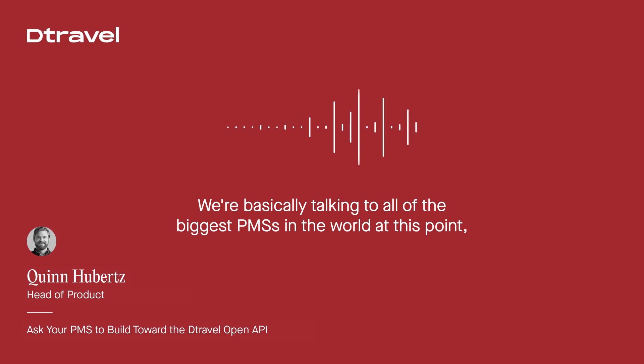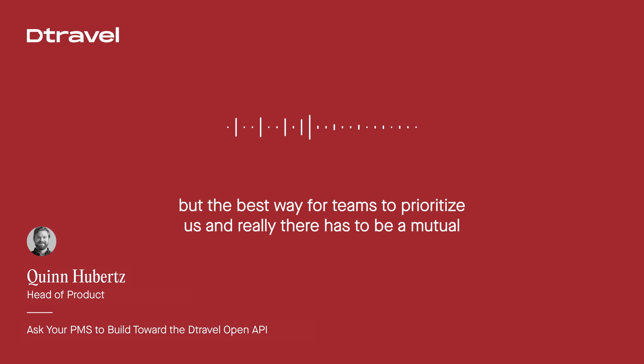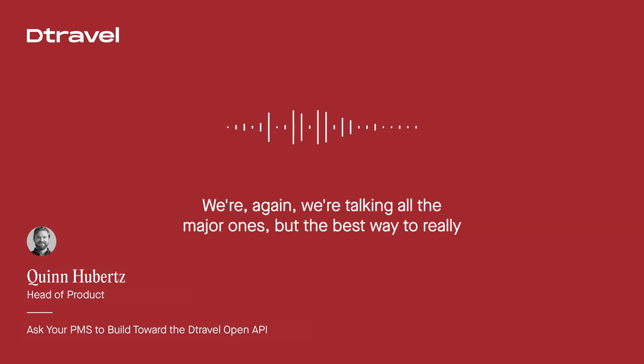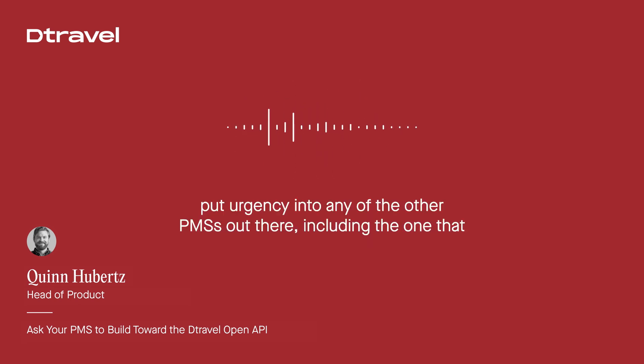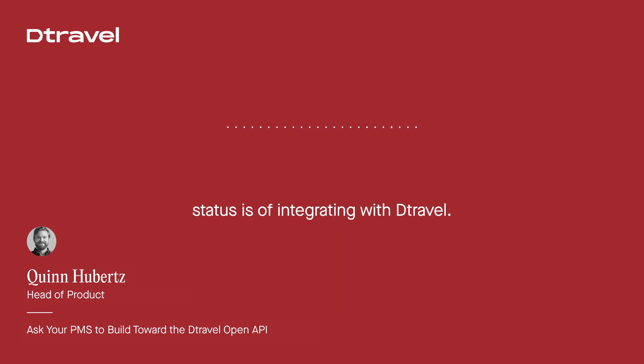We're basically talking to all of the biggest PMSs in the world at this point, but the best way for teams to prioritize us — and there really has to be a mutual understanding to want to work together. We're talking to all the major ones, but the best way to really put urgency into any of the other PMSs out there, including the one that you're using, is to just email them directly and ask them what the status is of integrating with detravel.